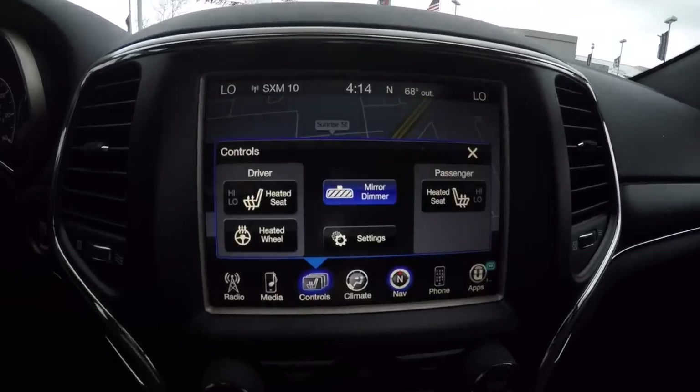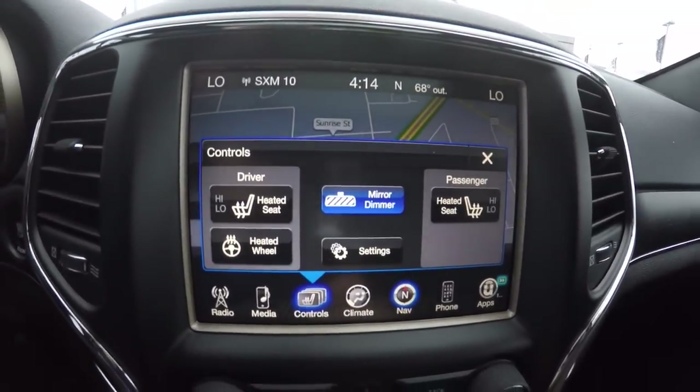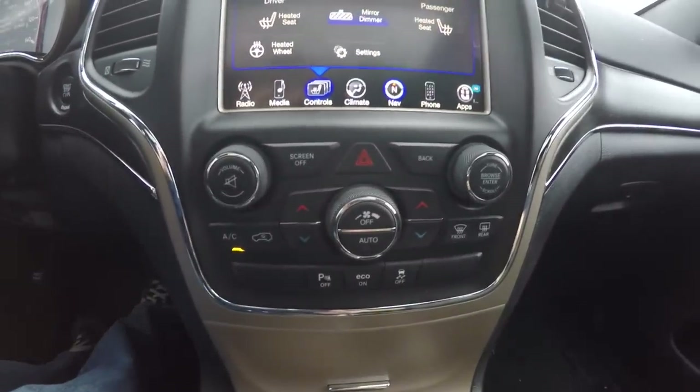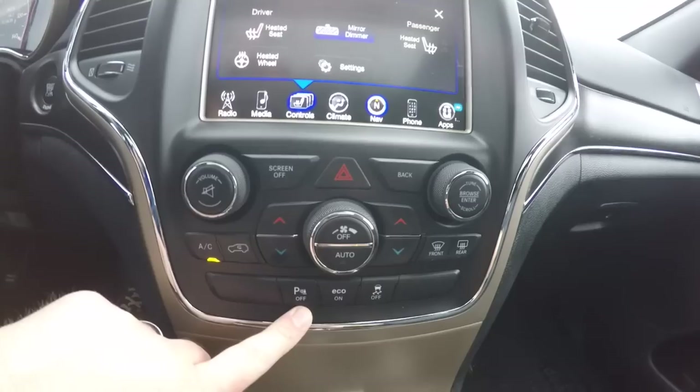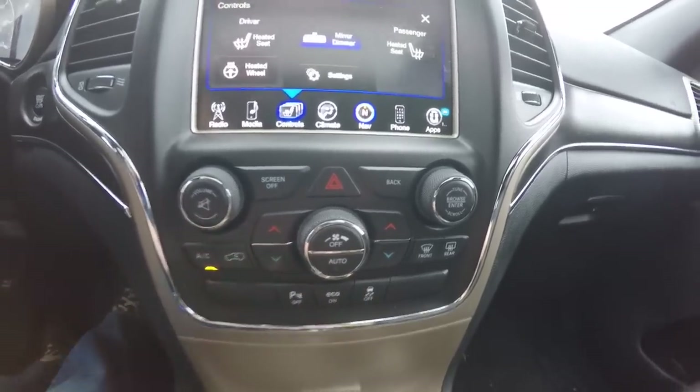You've also got controls for your heated seats and heated steering wheel. Moving down, redundant controls for audio and climate control. You also have your power button for your ParkSense parking sensors, Eco Mode, and stability control.